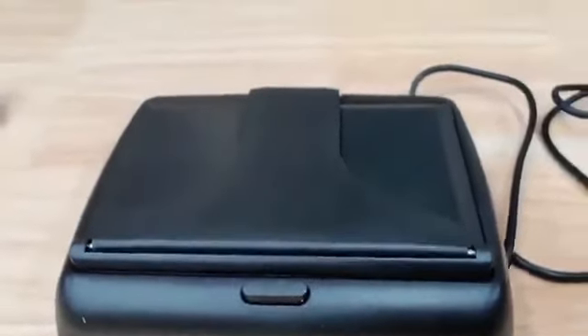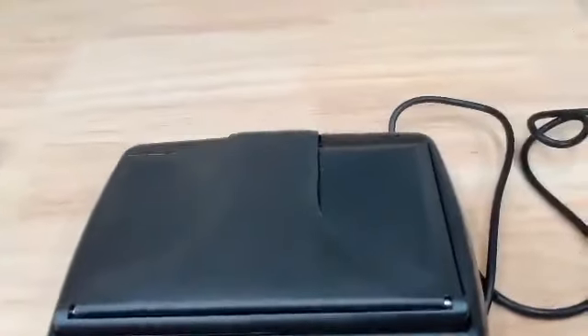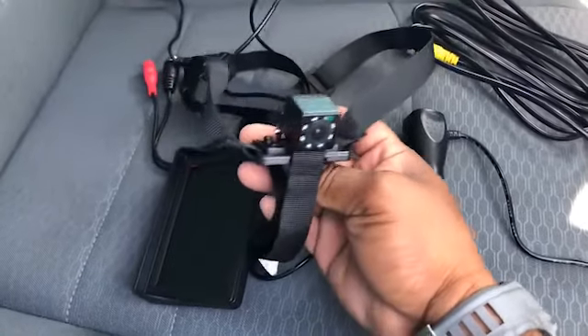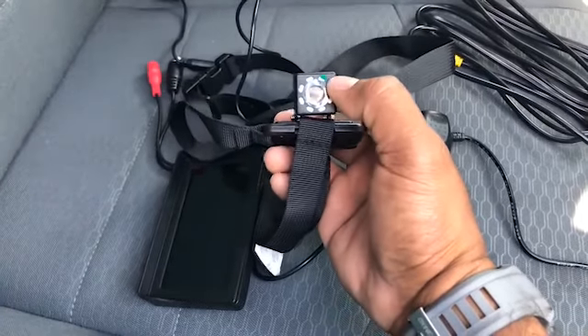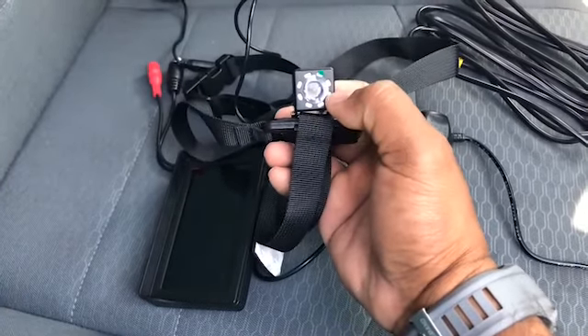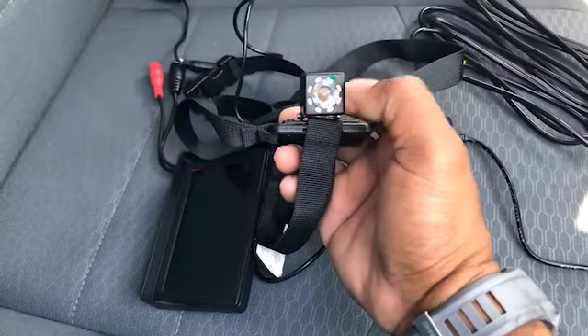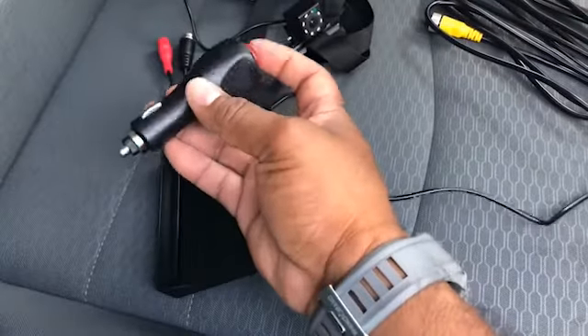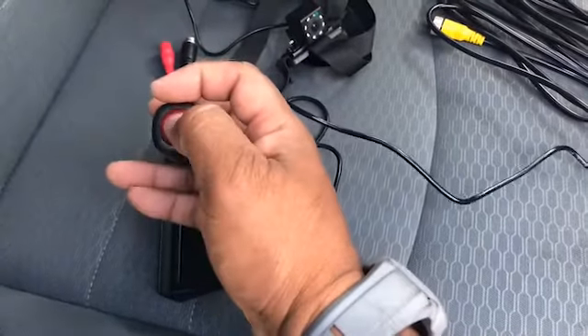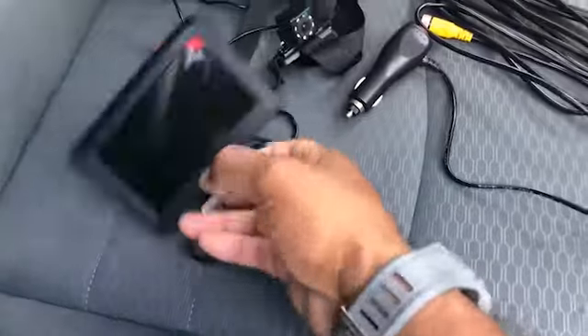It seems to be made pretty durable, so definitely check this one out. The strap has the camera mounted, and it also gives you night vision — these little white lights here are the night vision lights. There's a cigarette lighter plug-in with an on/off switch, and the night vision on the monitor seems to work really well.